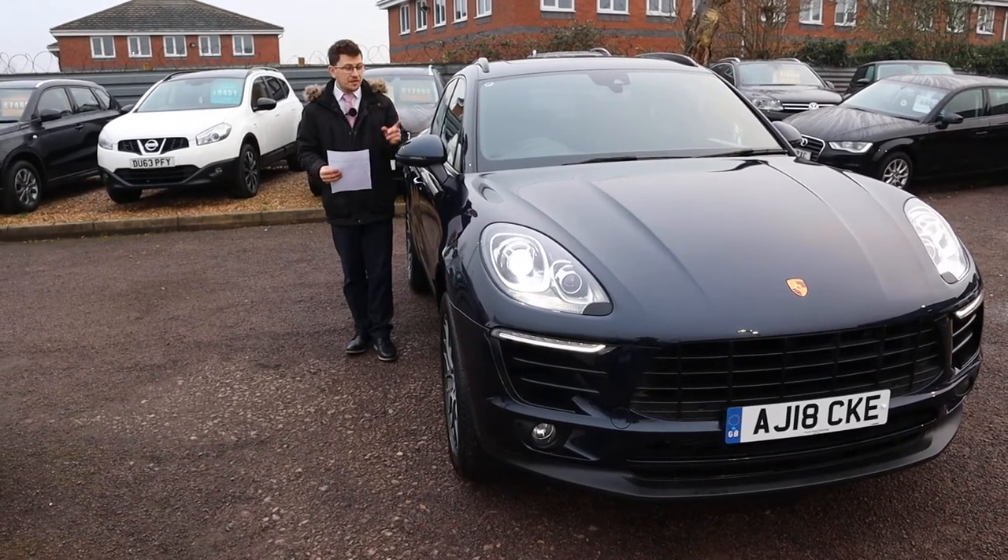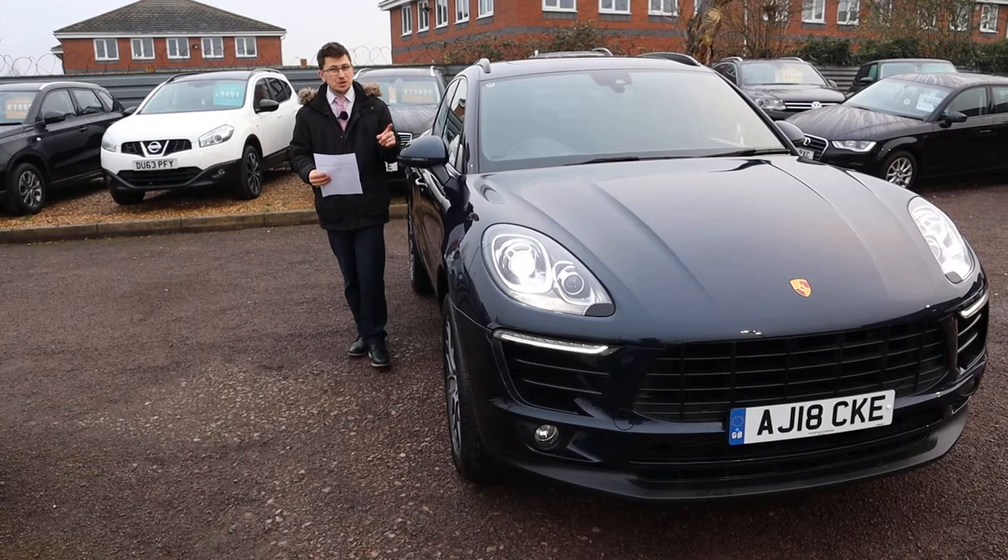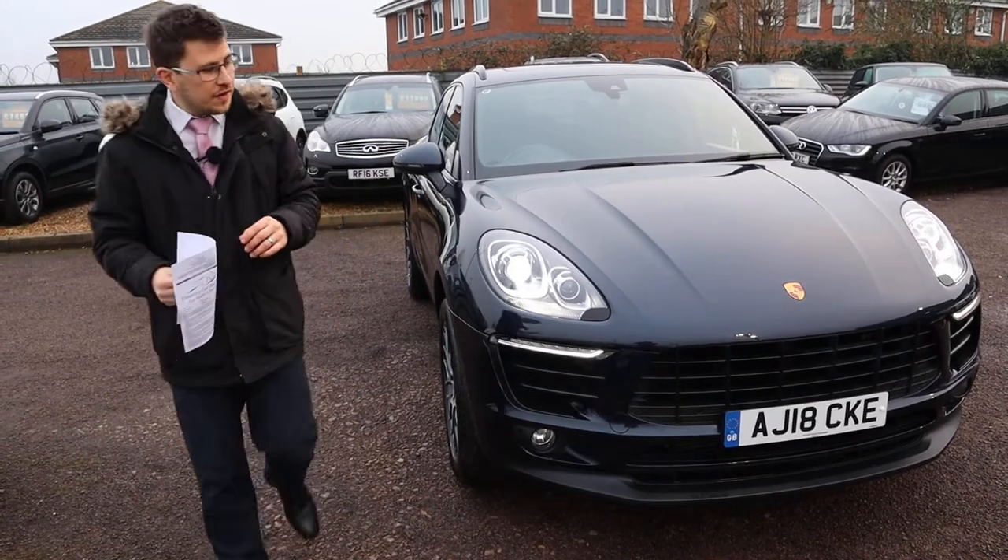Welcome to Country Car, my name's Tom. Here we have an absolutely stunning Porsche Macan. I'm going to give you a walk around the car and show you a few of the features today.